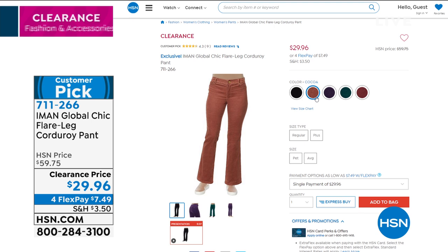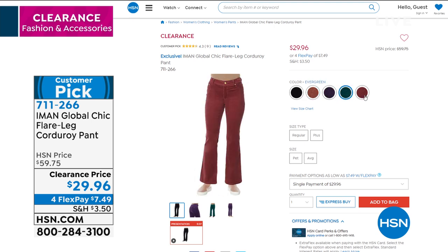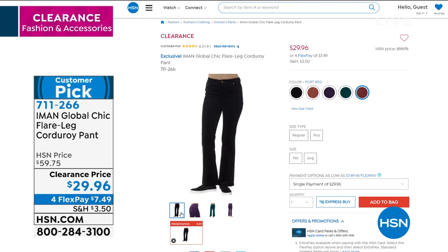Great colors and different inseam lengths to get the perfect size and length — you can get those home for less than $7.50 a month, another big customer pick. We also have a great track pant from Iman on clearance at the lowest price ever: $29.96. You see these on influencers and celebrities — whether working out or just looking like it, they're always in vogue.